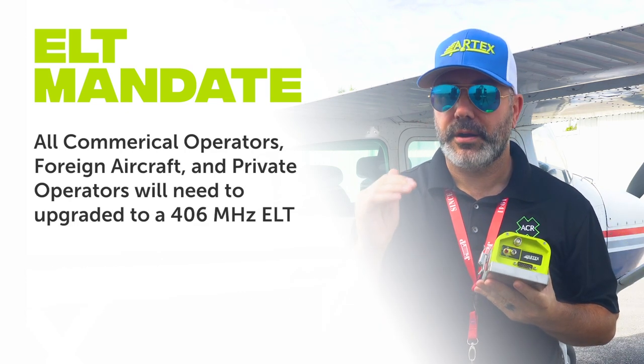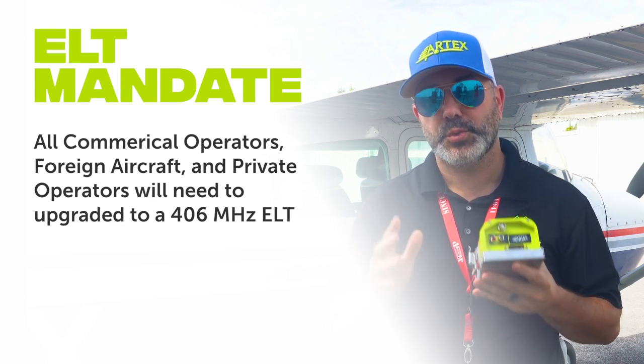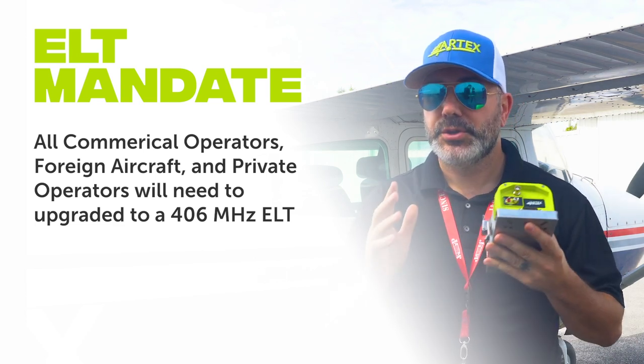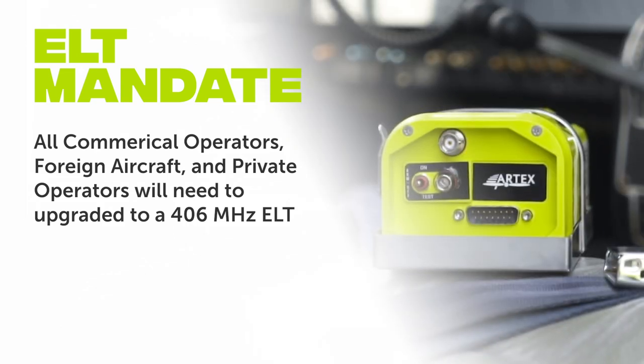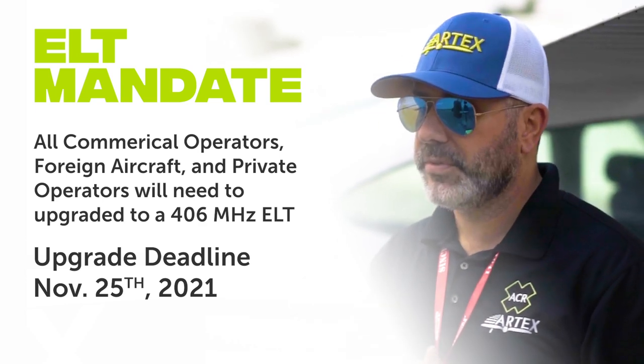All commercial air operators, foreign aircraft, and private operators will need to be upgraded to a 406 megahertz ELT, like the ELT 345, no later than November 25th, 2021.